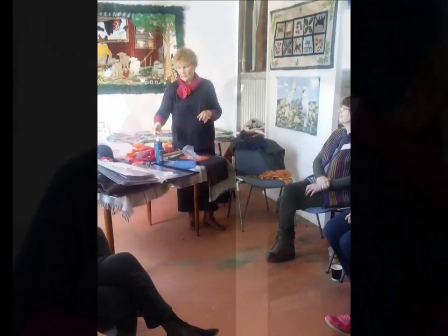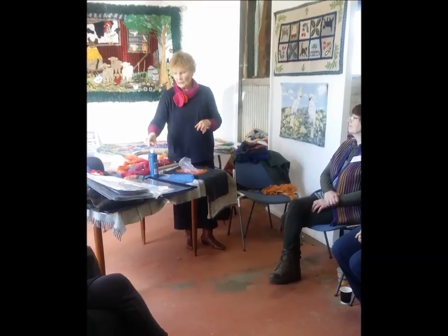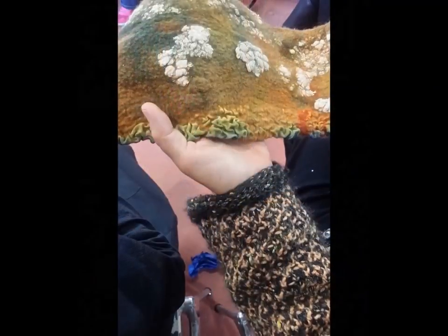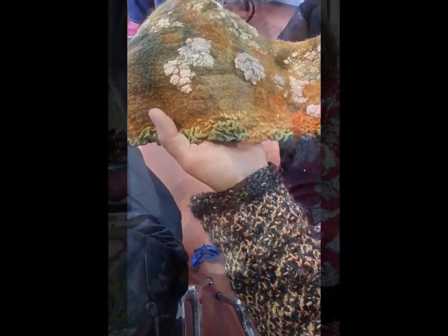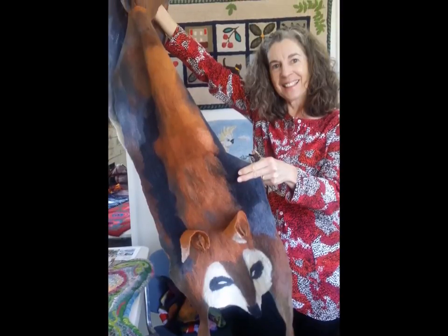Carol Duval, an accomplished local felter, gave a demonstration explaining there are many ways to felt, showing a particular technique she likes to use. A surprise to some, because while it involved wet felting, it was done in a controlled way without a lot of drips and mess. Carol said she was introduced to felting at college in the early 80s, but it wasn't until 1988, when she did a workshop with Joan Fisher, that she was hooked on teaching and working with felt.